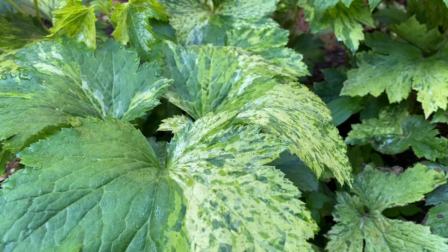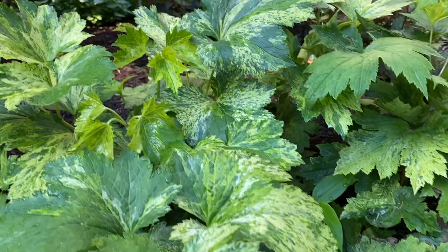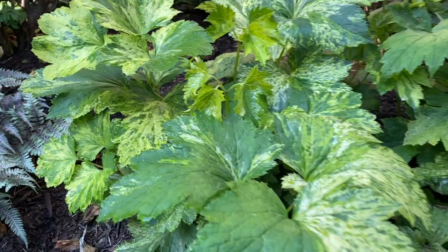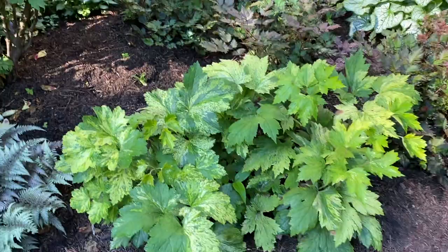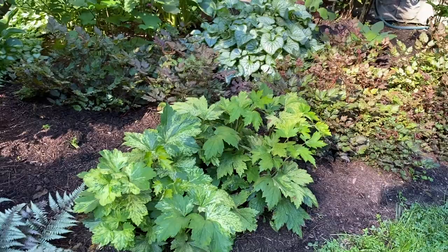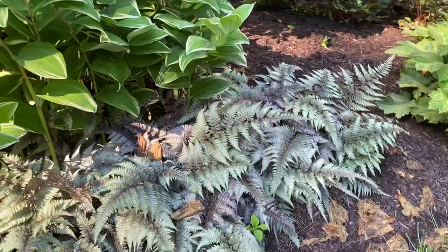In the front here is a variegated Cimicifuga. In my other garden I have the Chocolate Bugbane, which is darker foliage and grows three to four feet tall with a white plume in the fall. This one also gets a white plume but the foliage is mottled like this and it stays short — very well-behaved. It was the only one in the nursery when I found it and it's finally starting to fill out into a nice clump after a couple of years.